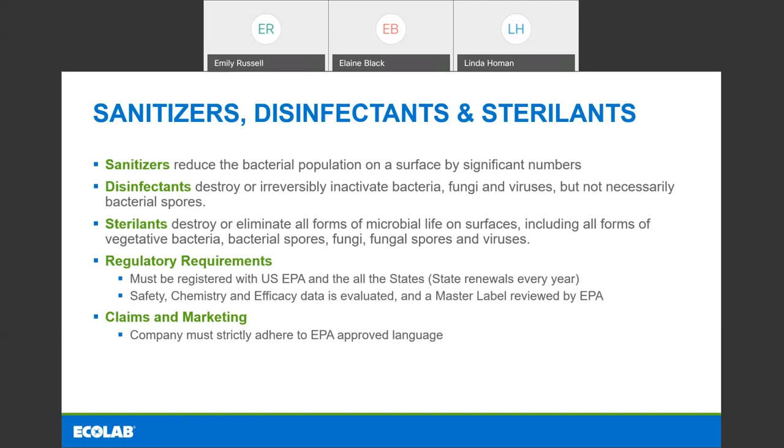When you move on to disinfectants, you're talking about a stronger type of chemistry that destroys or irreversibly inactivates bacteria, fungi, and viruses, but not necessarily bacterial spores. Disinfectants are used throughout a lot of environments — in your homes for bathrooms and other surfaces, but also heavily in the healthcare industry for a higher level of disinfection or higher level of kill. Although spore kill is not required for disinfectants, in the healthcare industry we have C. diff issues, so it's very common to see disinfectants in healthcare with C. diff claims.